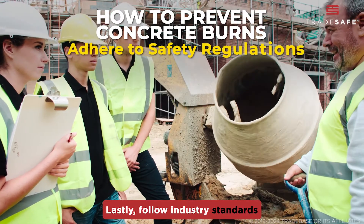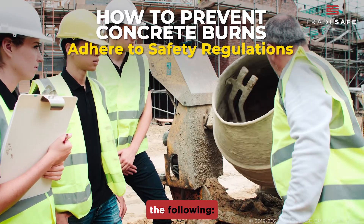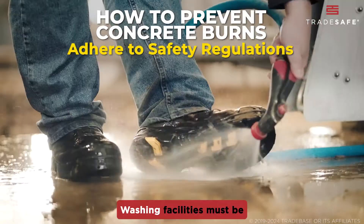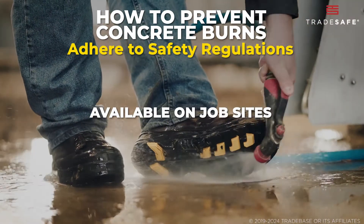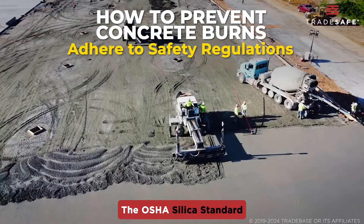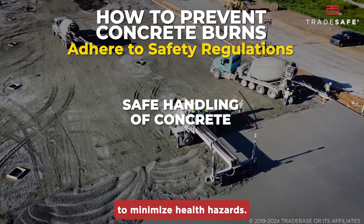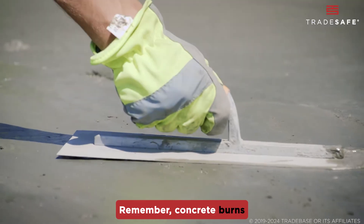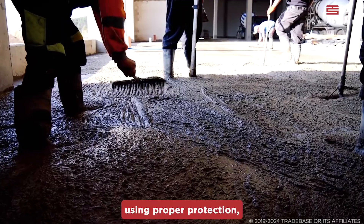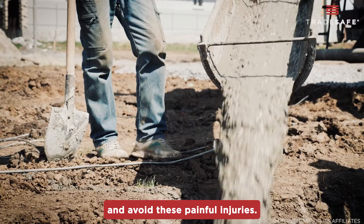Lastly, follow industry standards and safety regulations like OSHA. OSHA requires that employers provide appropriate PPE to workers, that washing facilities be available on job sites where workers are exposed to harmful substances like wet cement, and the OSHA silica standard encourages safe handling of concrete to minimize health hazards. Remember, concrete burns are preventable. By understanding the risks, using proper protection, and following best practices, you can work safely with concrete and avoid these painful injuries.